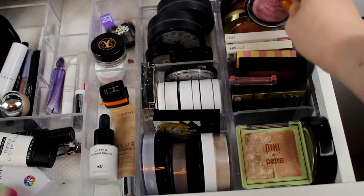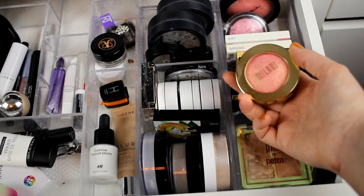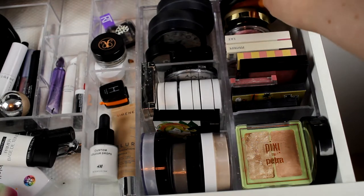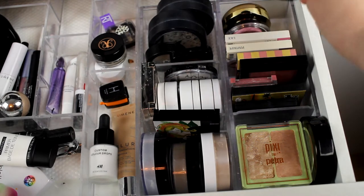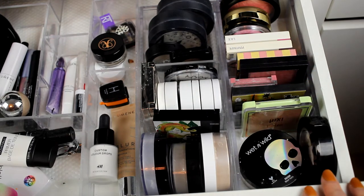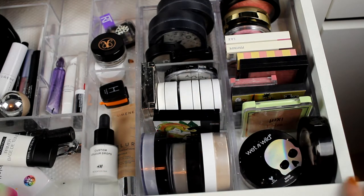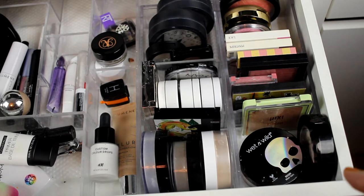This one from Milani — love this, this is Bella Bellini. And then a baked blush from Kix. And that is what I have in my drawer. So these are face products, brushes, and my current base. That was all for that drawer.